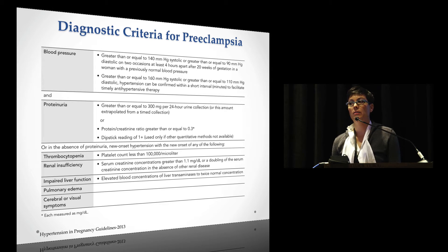The major change is: in the absence of proteinuria, if you have new-onset hypertension and any of the following — thrombocytopenia, renal insufficiency, impaired liver function, pulmonary edema, or cerebral or visual symptoms — that can trump the proteinuria. You can still be preeclamptic even without proteinuria.